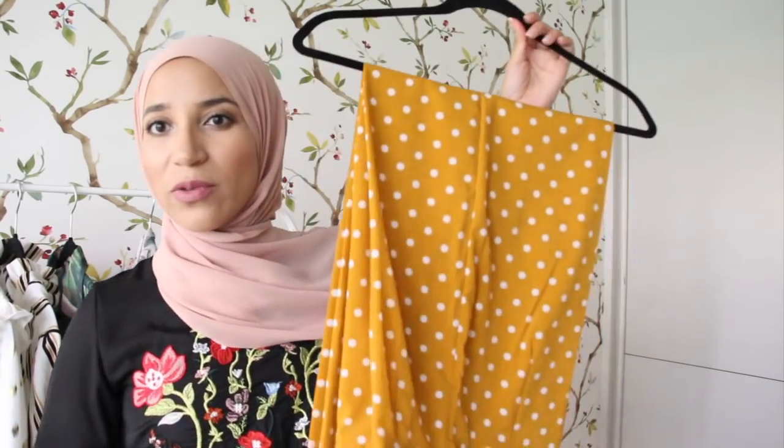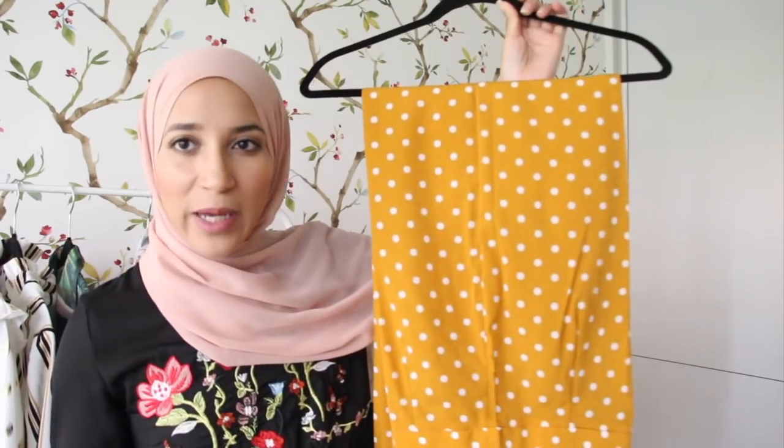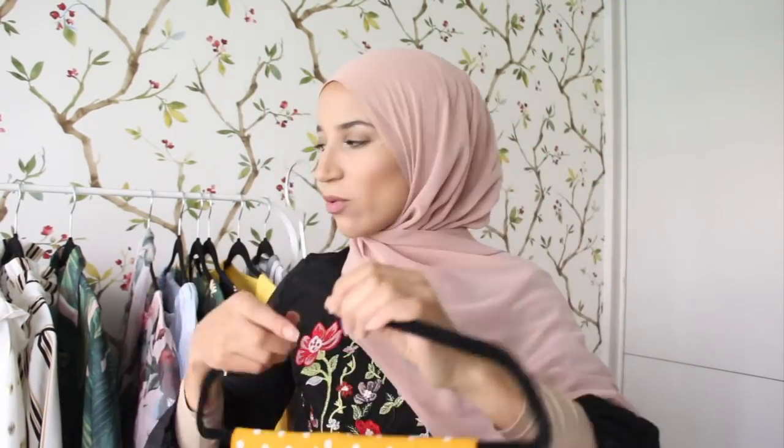Elle est un tout petit peu transparente, mais les motifs sont vraiment super beaux. Un pantalon — coup de cœur, franchement il est trop beau. J'ai pris une taille S, j'espère que je rentrerai dedans. C'est un pantalon très simple, hyper fluide, un peu style palazzo mais plus classique — que j'ai trouvé vraiment trop beau.